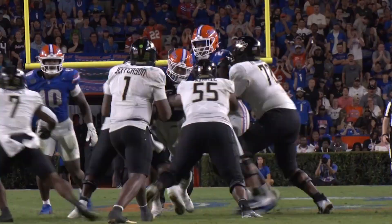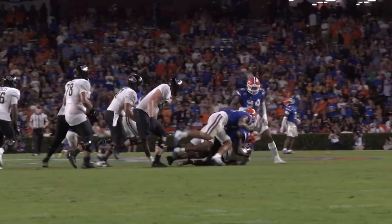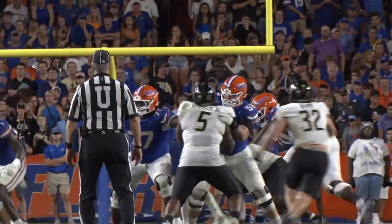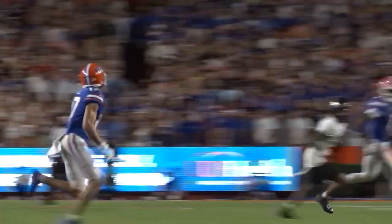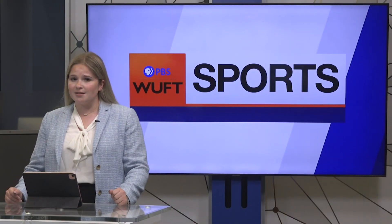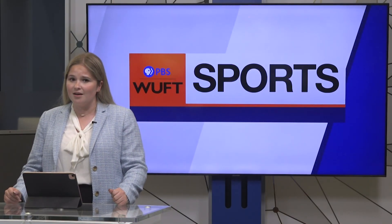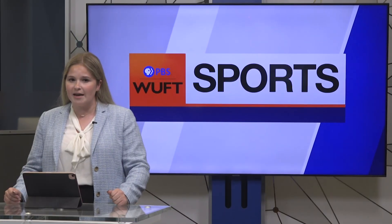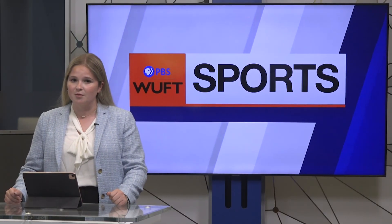Florida hosted Tennessee last season and got a win, but the last time the Gators were in Knoxville they lost 38–33, snapping a five-year win streak over the Vols. Finally, the New York Jets fired head coach Robert Sala after a 2–3 start to the season. Defensive coordinator Jeff Ulbrich will take over as interim head coach ahead of their matchup against the Bills.